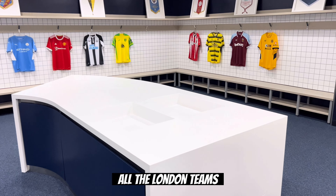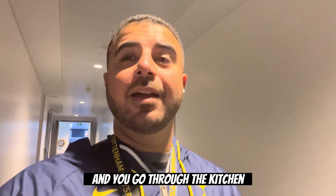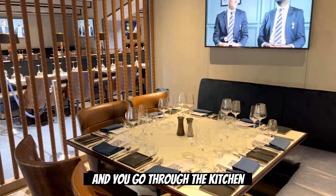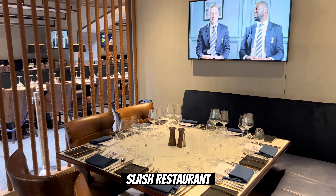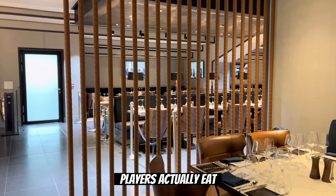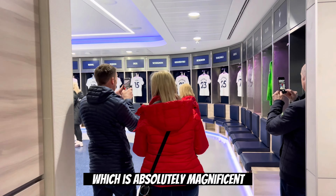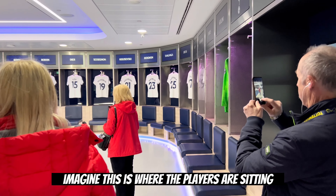You start off by going to the visitors locker room, where they have all the jerseys hung up from the Premier League teams. They've done a nice little touch here and turned around all the London teams so you can't see their names. Afterwards, you take a walk to one of my favorite parts, which is the home locker room. You go through the kitchen slash cafeteria where the Tottenham Hotspur players actually eat, and take a look at their exercise room.